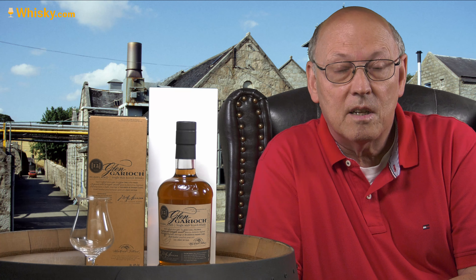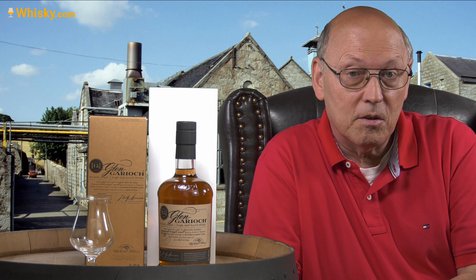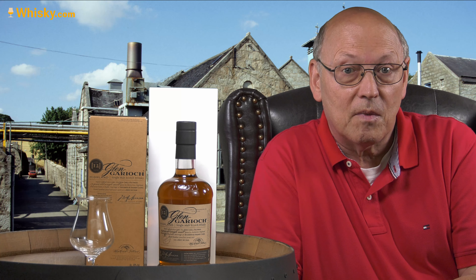Glen Girioch: 12 years of age with a decent amount of sherry cask influence, unchill filtered, uncolored, 48% ABV — close to 40 euros, dollars, or pounds wherever you live.